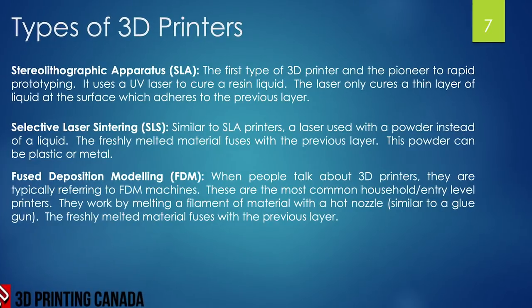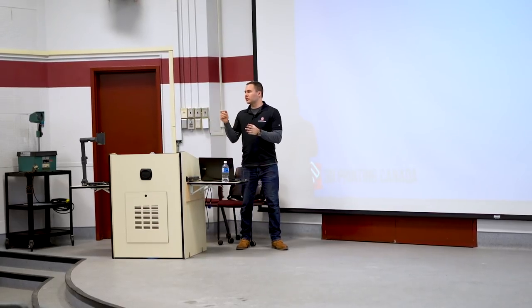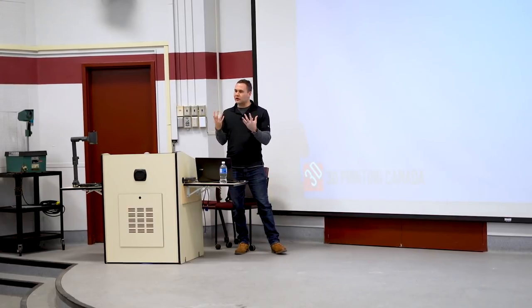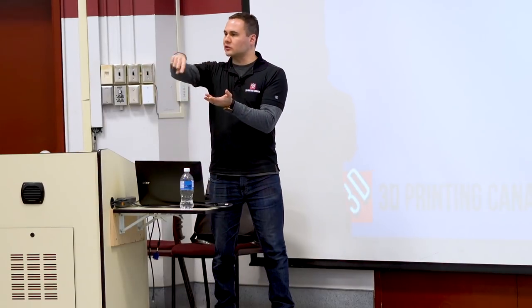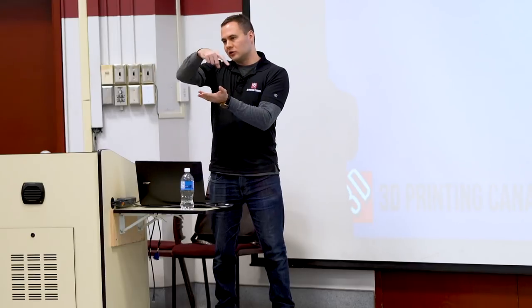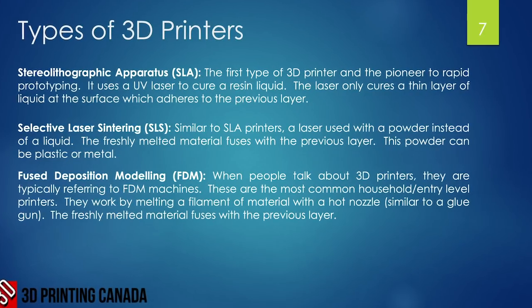Stereolithographic apparatus printers, commonly known as SLA, are the first 3D printers and are still used today. They use a liquid resin bath and a UV radiation laser. The liquid resin is a photopolymer — it cures and hardens when hit by UV radiation. The laser traces each layer, cures it, then the bath raises slightly for the next layer, and this repeats until you have a solid part.